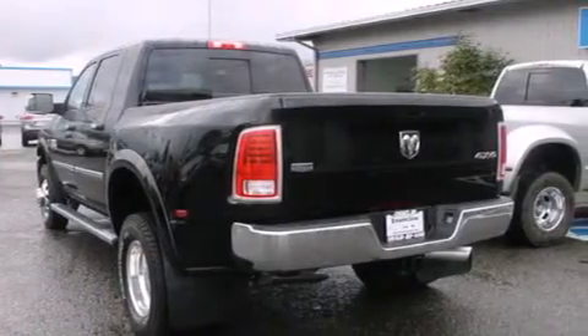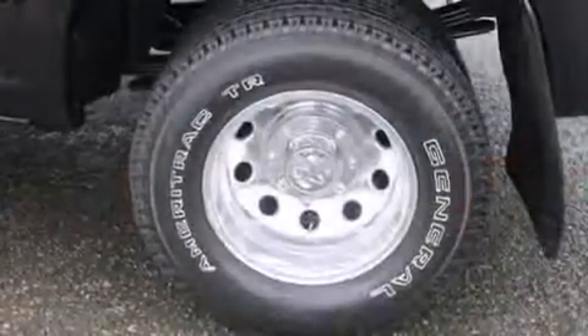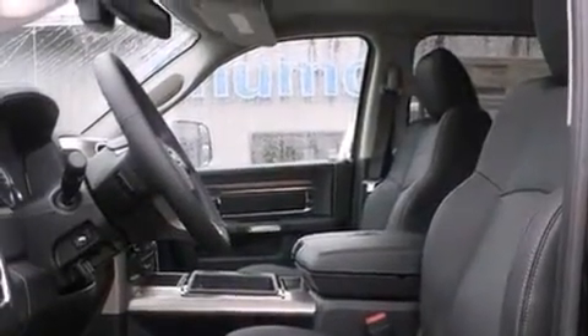Memory settings for the driver's seat positions so you can recall your favorite position with the push of one button. Air conditioning with automatic climate control, full power accessories, a trailer hitch receiver, and heated seats that can warm you up in seconds, keeping you and your passengers comfortable the whole trip.